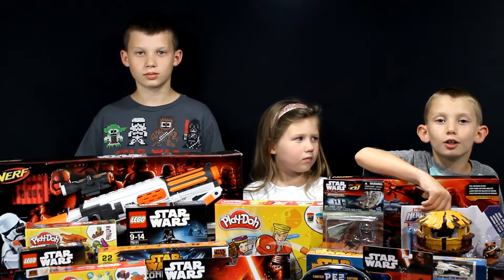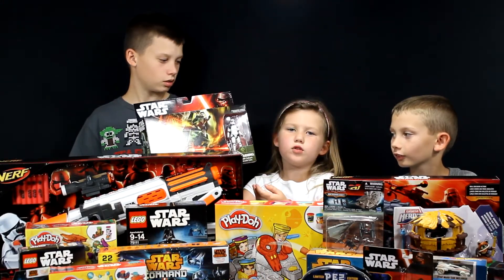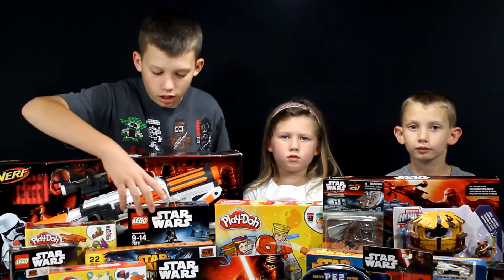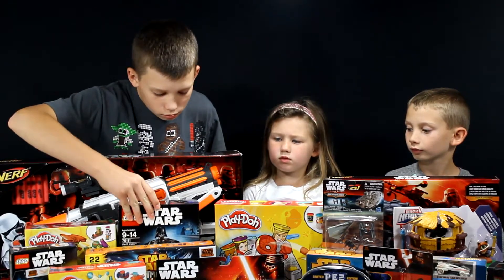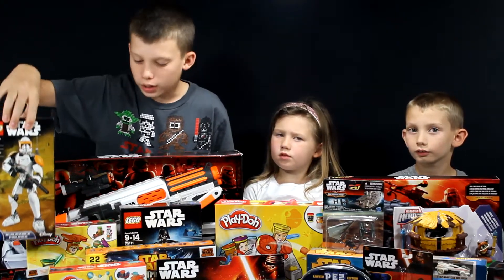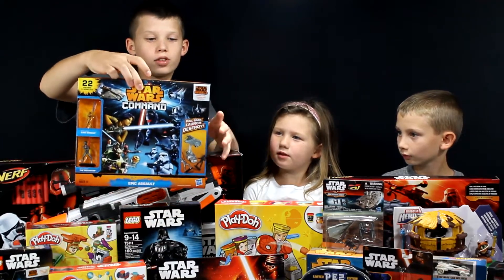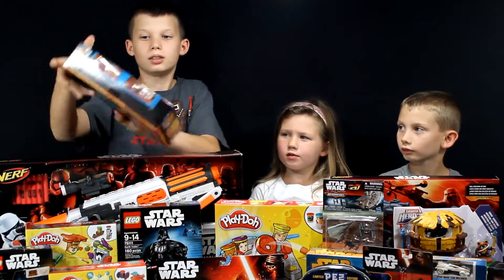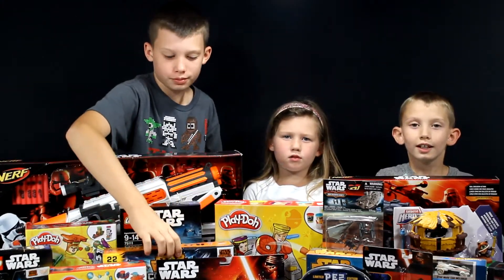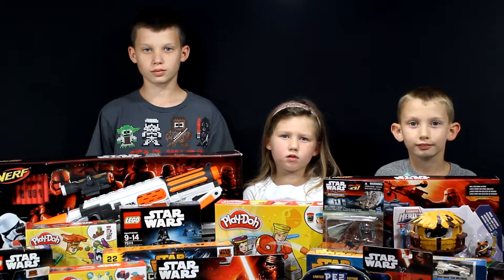We got a Galactic Heroes Endor Adventure Set. We have the Assault Walker, and it includes one Stormtrooper. The Lego sets we got are Darth Vader and Clone Commander Cody. We also have the Star Wars Rebels Command Epic Assault — you can pull back the toys and launch them. And we got some figurines and Hot Wheels cars in the front row.